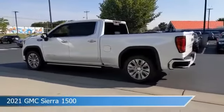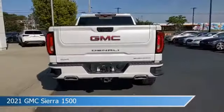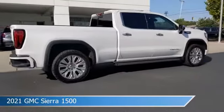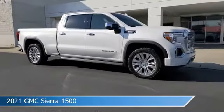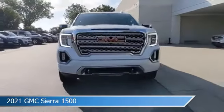Take a look at this 2021 GMC Sierra 1500. Equipped with a 10-speed automatic transmission in white frost tricoat, this car comes with some great features including adaptive cruise control, bed liner, alloy wheels, Android Auto, and more. Come in and check it out today.